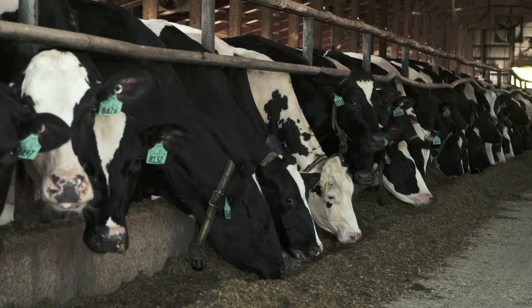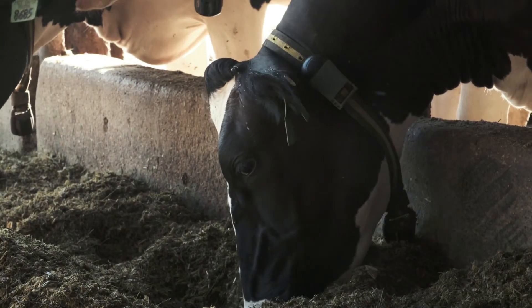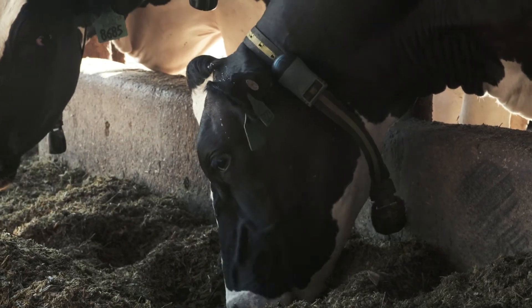Since putting the Allflex activity and rumination system in, we've been able to find even more cows quicker and get them treated with more supportive therapy. This system is a no-brainer in helping you be more efficient, keeping cows healthy, keeping them productive, and making you profitable so you can stay in business.